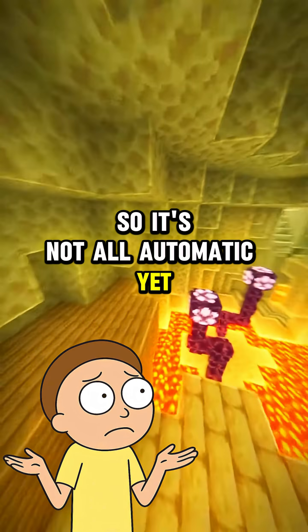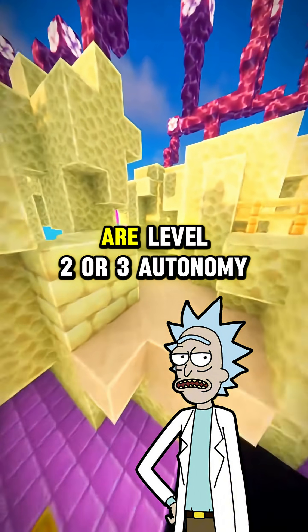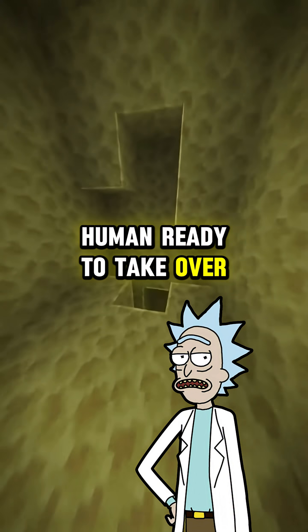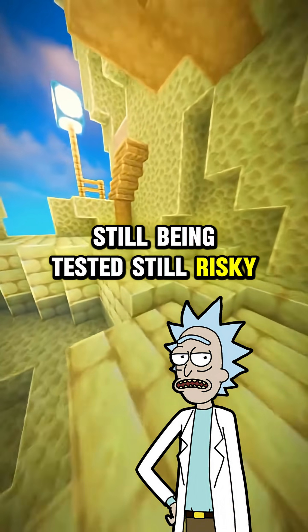So it's not all automatic yet? Not completely. Most self-driving cars today are level 2 or 3 autonomy, which means the car handles some tasks, but you still need a human ready to take over. Full autonomy, where you can nap in the back seat, is still being tested and still risky.